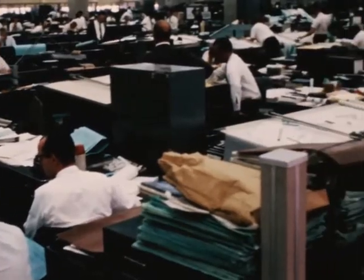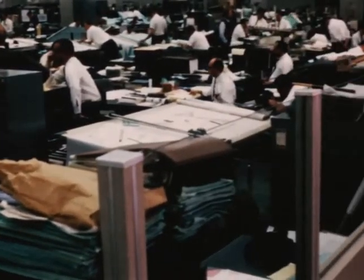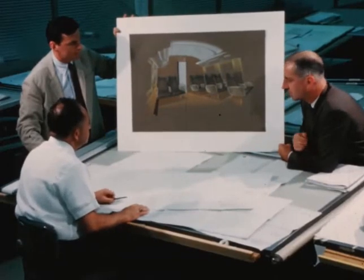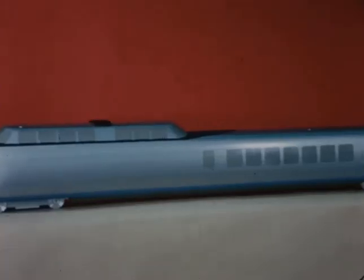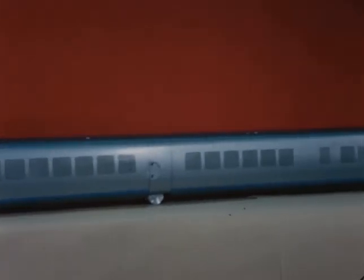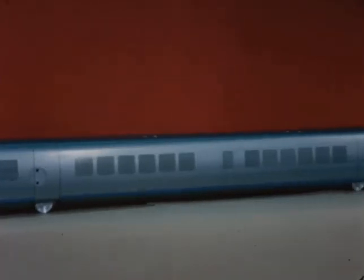The company put more than two years of research and engineering into the gas turbine-powered, fully articulated aluminum train before construction was started. This 17-foot model, for example, was extensively tested in a wind tunnel to prove out the aerodynamic design of the Turbotrain.